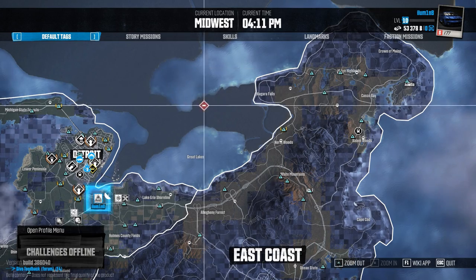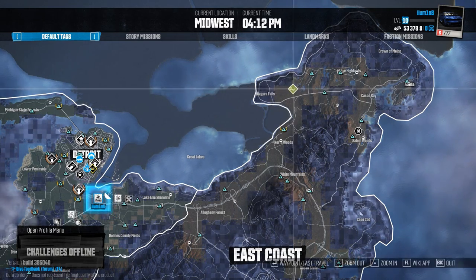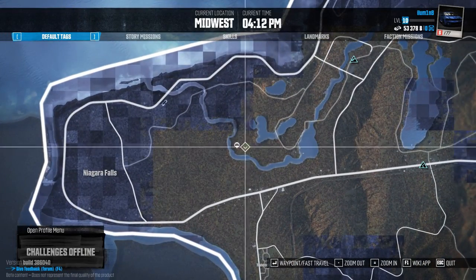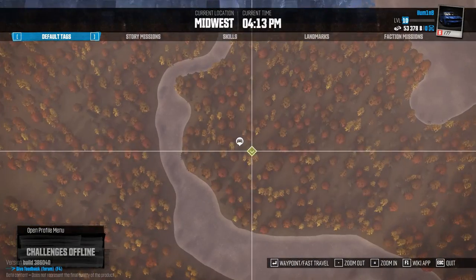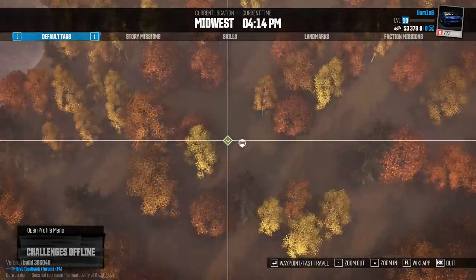We're gonna get things started right on top of the East Coast, here by Niagara Falls. Let's go ahead and zoom in and as you can see it's almost next to this river. I think the easiest way to get here would probably be just to fast travel.